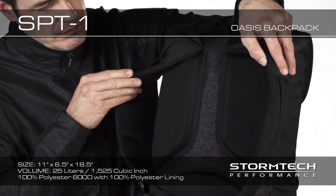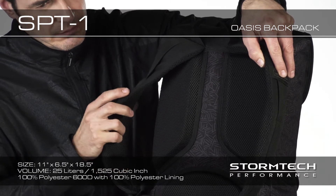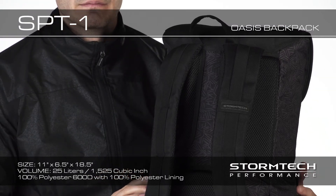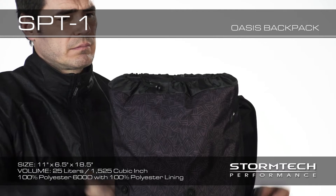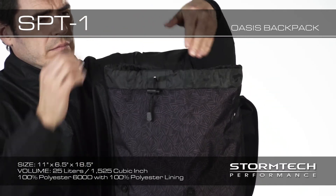Performance features on the SPT-1 Oasis Backpack include ergonomically designed padded shoulder straps and padded air mesh back panel, which provide a comfortable secure fit allowing for maximum breathability. A large main compartment with an internal laptop compartment allows you to pack all your valuables and provides maximum protection for your electronics.